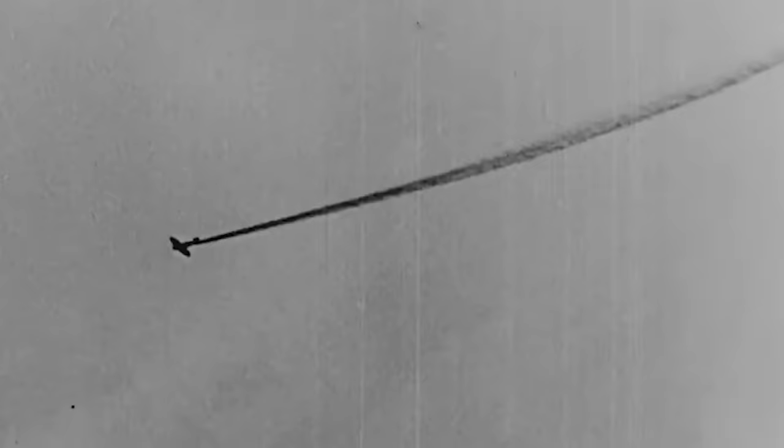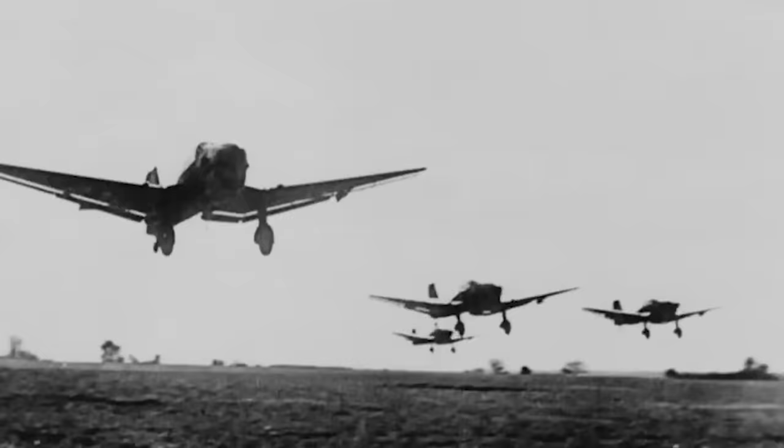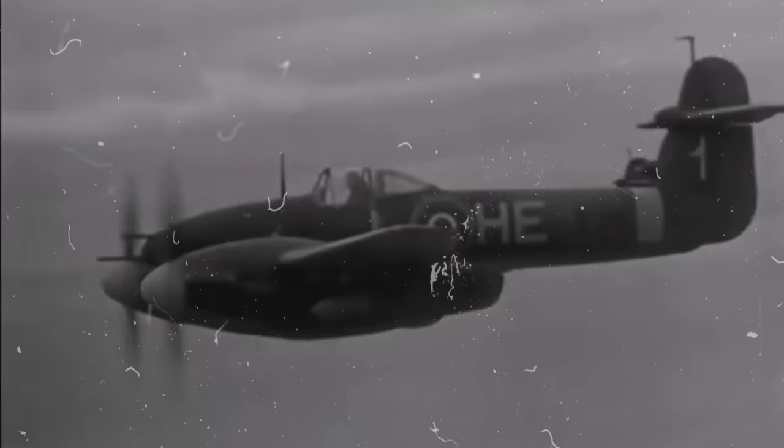Throughout World War II, the Royal Air Force successfully developed many fighter aircraft to confront the feared Luftwaffe. Still, several fighters were largely forgotten and eclipsed by the powerful German warplanes, and the Westland Whirlwind was one of them. A highly capable twin-engine heavy fighter, the Whirlwind was one of the fastest combat aircraft when it first took to the skies, as well as the world's most heavily armed fighter.